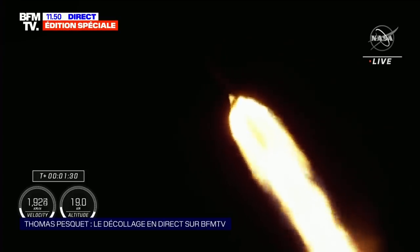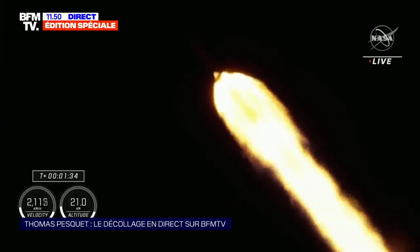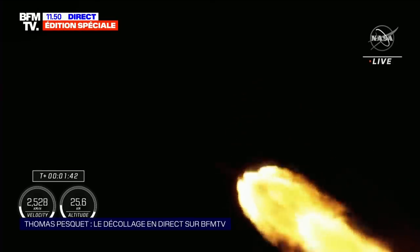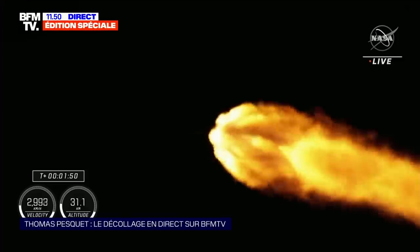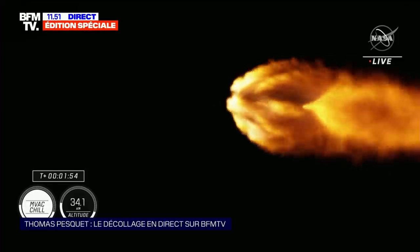One bravo. C'est le deuxième mode d'abandon pour le premier étage. Dans 2 minutes 35 secondes. Falcon 9 is now traveling at 1,500 miles an hour — évolue à une vitesse de 1,500 miles par heure.